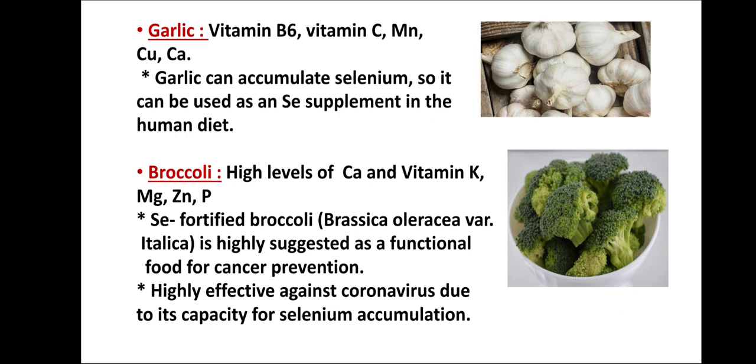Next in the list is garlic. Garlic is an important source of vitamin B6, vitamin C, manganese, copper, and calcium. Garlic can accumulate selenium, so it can be used as a selenium supplement in the human diet.